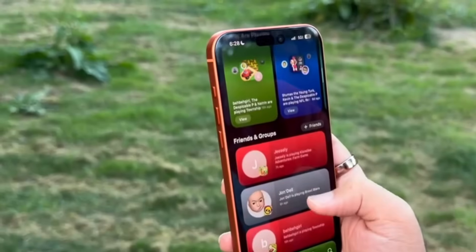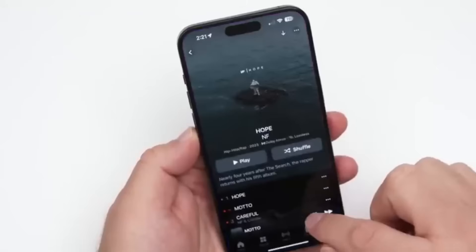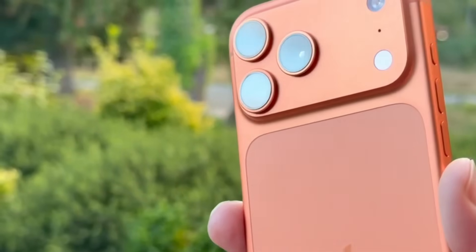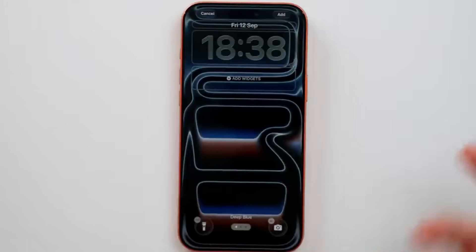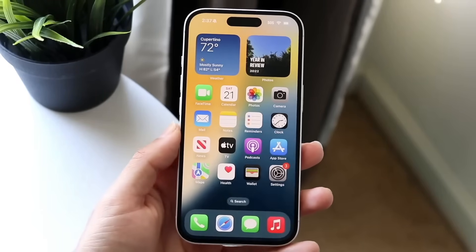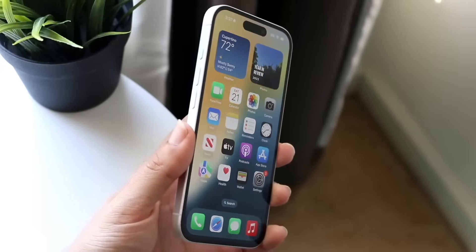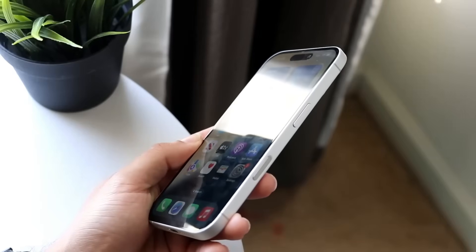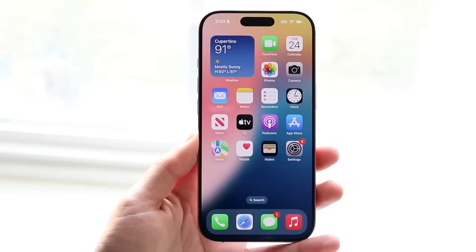Apple is continuously ratcheting up the durability of its goods, and to some of us, that matters a great deal. The most obvious update would be harder Ceramic Shield glass on the front, and in the case of the iPhone 18, the extension of Ceramic Shield to the rear as well.